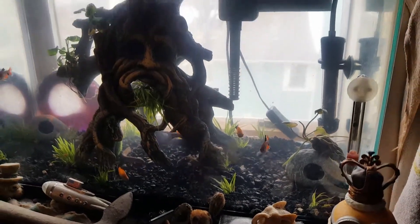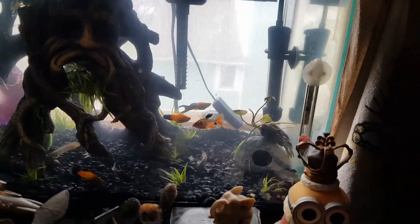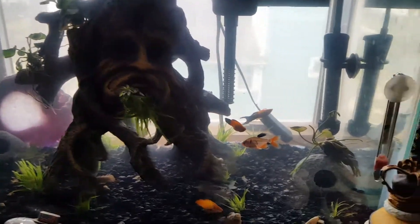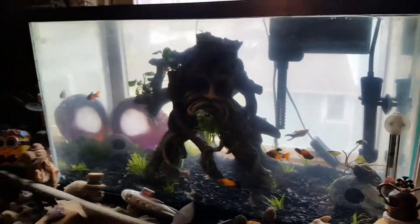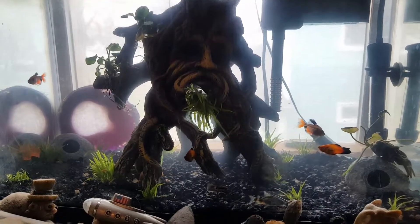There's also a peppered cory catfish. We don't see it right now, but there is a snail — I imagine it's hiding in one of these rocks; you just can't see it from this angle.